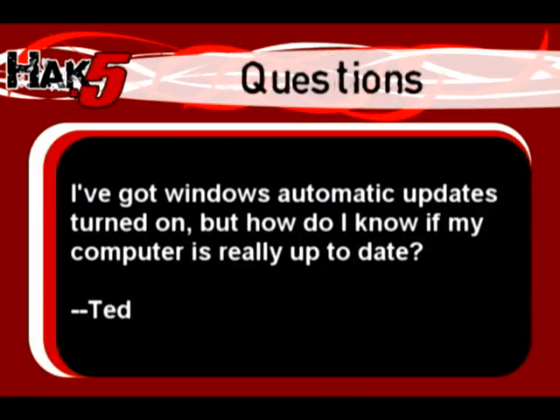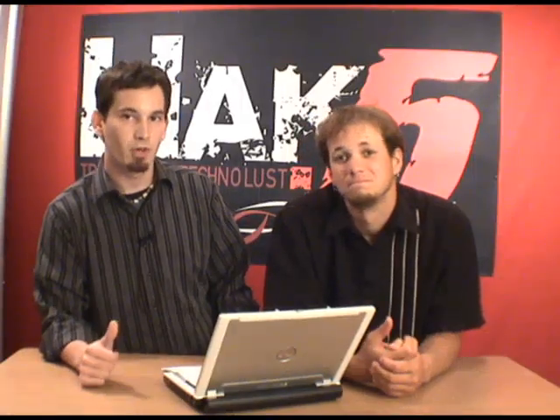Ted writes: I've got Windows automatic updates turned on, but how do I know if my computer is really up to date? First thing you can do is publicly post your IP address and I'm sure somebody will let you know. Give us your IP address, we'll put it in the next show and I'm sure the viewers will take care of your computer real quick.